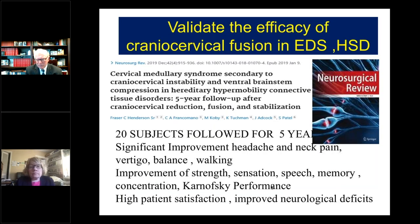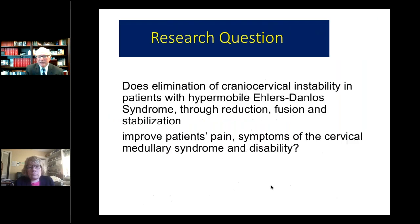In the study we presented two years ago of 20 subjects who underwent occipital cervical fusion for instability with cervical medullary syndrome, we saw a statistically significant improvement in headache, neck pain, vertigo, balance, walking, and Karnofsky performance. We wanted to come back with a larger group — 50 patients in a surgical group compared to a less severe non-operative group — and asked this question: does elimination of craniocervical instability in this EDS population through reduction, fusion, and stabilization improve patients' pain, symptoms of the cervical medullary syndrome, and neurologic disability?